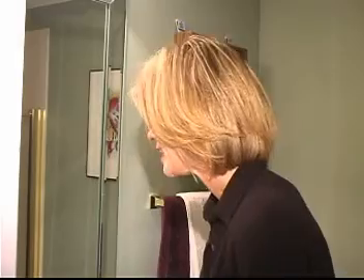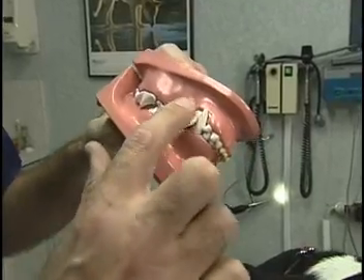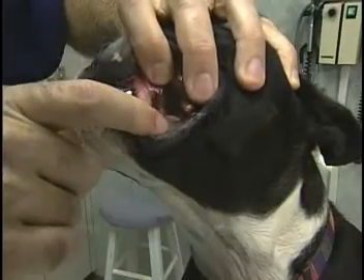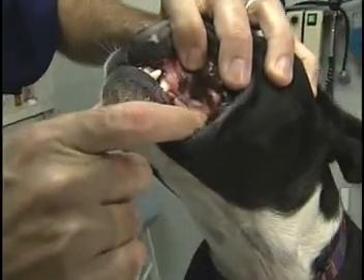All it takes to prevent that is a soft toothbrush, a pet toothpaste, and brushing at least once a week. When you start brushing their teeth, you're going to concentrate back from the canine's back in this area. We can use a finger toothbrush, a toothbrush, or even just a finger with a washcloth around it, and you're going to be rubbing. You want to start with spending about 30 seconds to a minute, maybe once or twice a week.